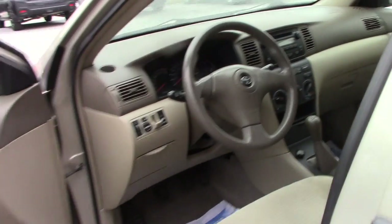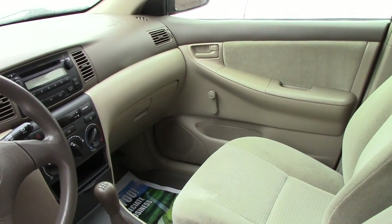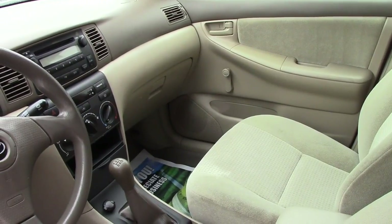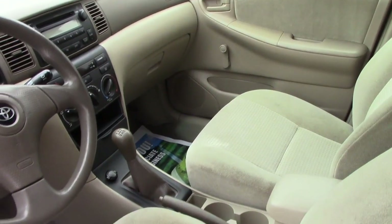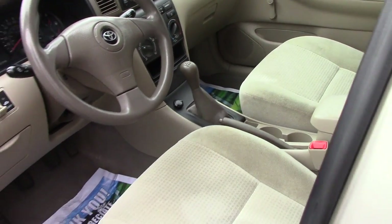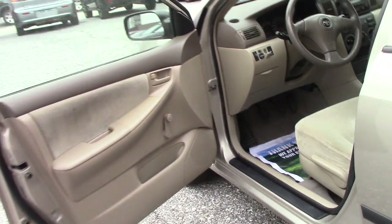Looking into the front, it is a standard. You've got your regular DVD player, you have your AM/FM radio, and you do have an aux cord so you can hook it up as well. You have automatic mirror control, your gas and trunk lever is down there, and it is crank windows.